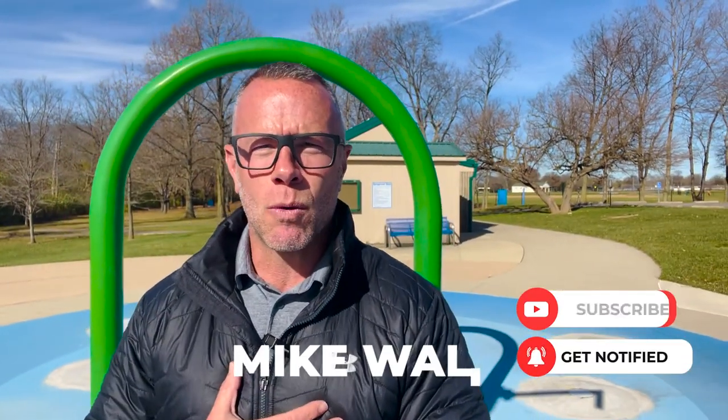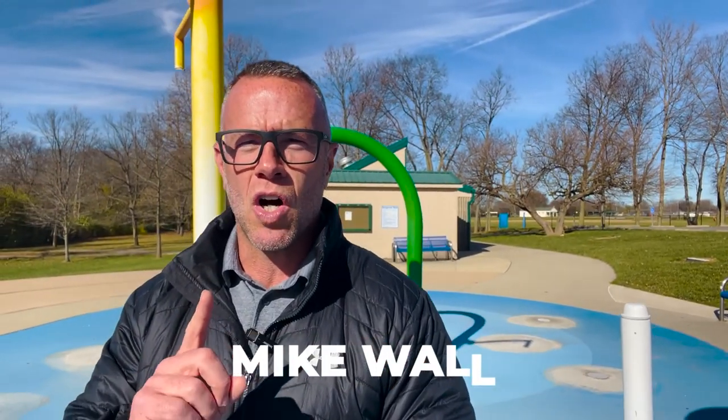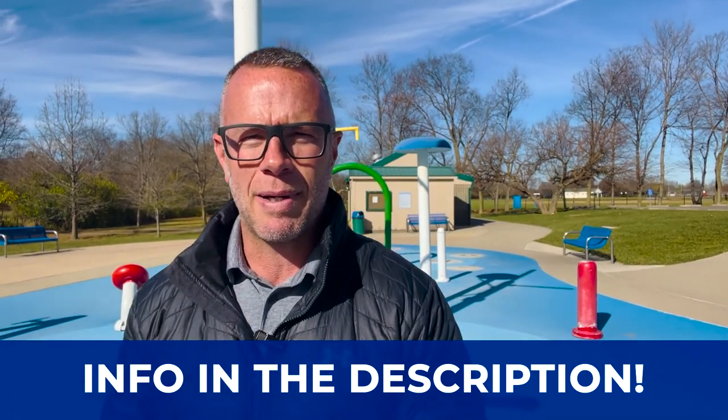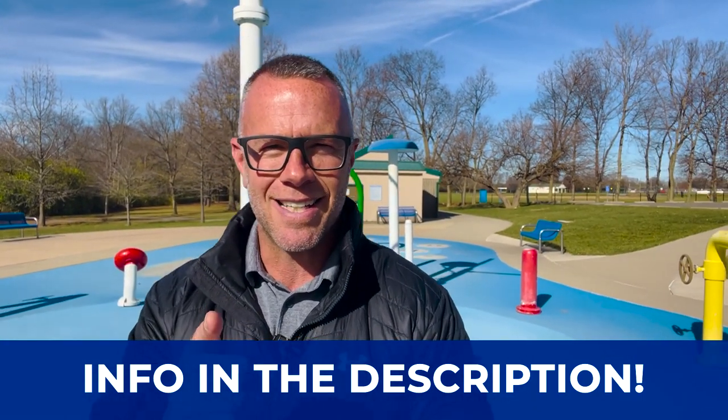They say a picture's worth a thousand words — well, video must be worth a million. Thank you so much for your continued support. Please keep the questions and requests for new video content coming in. We are happy to oblige. My name is Mike Wall, and I am the team leader of the Love Ohio Living Team. We are the number one real estate resource on YouTube here in Dayton. We've had the great pleasure of serving over 1,500 families buy and sell here in the Miami Valley. It doesn't matter whether you're looking to make a move in the next nine days or 90 — give us a call, shoot us a text, send us an email, or schedule a Zoom call in the link below. We'll be happy to help you make the smooth move to Dayton or Huber Heights.